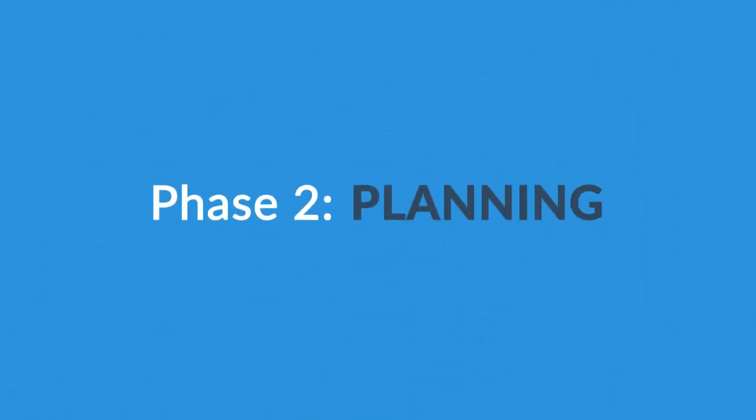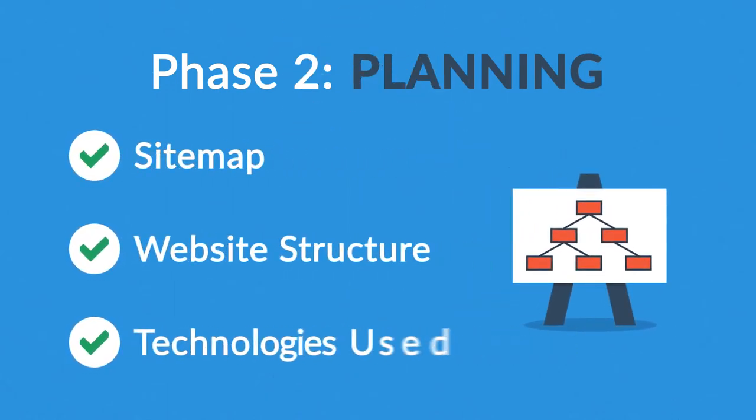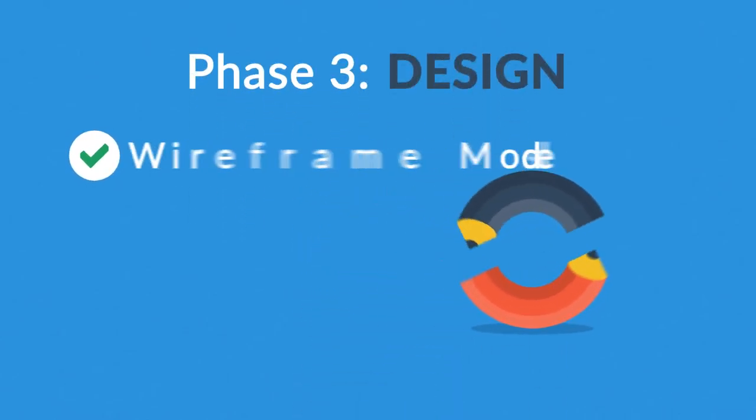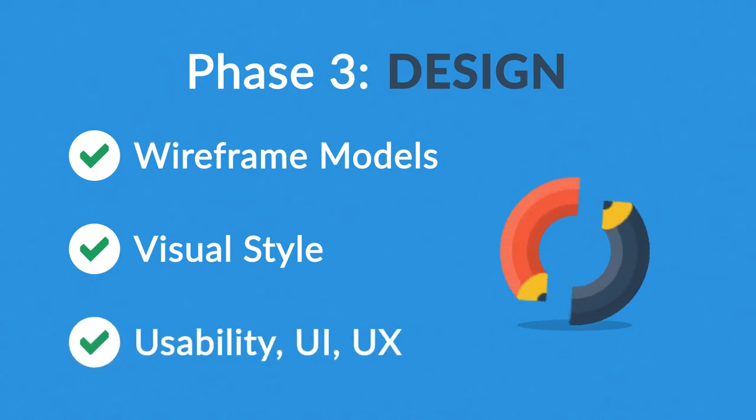Phase 2: Planning. A plan includes a definition of the sitemap, structure, and technologies that we're about to use. Phase 3: Design. Not only do we focus on wireframe models and their visual style in this stage, but also on the usability of the user interface for the best possible user experience.